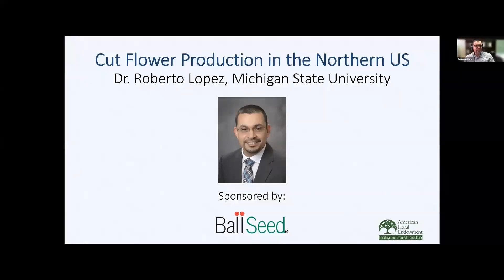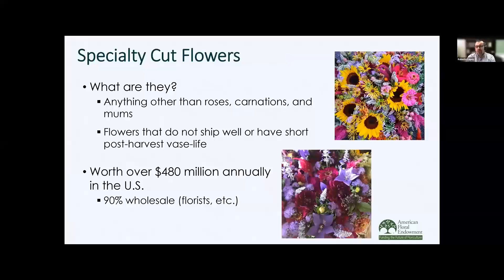Thank you very much for the introduction. Today we are going to be talking about cut flower production in the northern U.S. and how you can become successful in doing this. First, I wanted to give an overview of what specialty cut flowers are. They are basically anything other than roses, carnations, and mums. One of the reasons that folks are moving towards specialty cut flowers is that there is high consumer demand — they're worth over $480 million in the U.S., and about 90% of it is wholesale. One reason these cut flowers are not imported is that they don't ship well and they often have short post-harvest vase life.